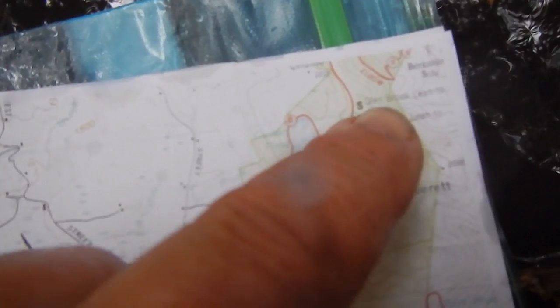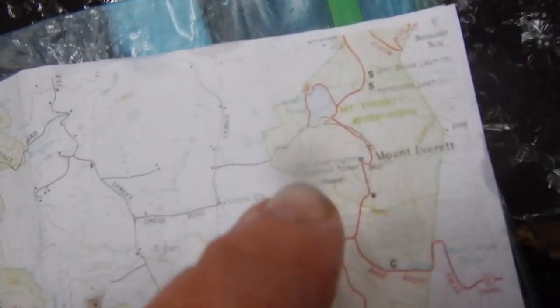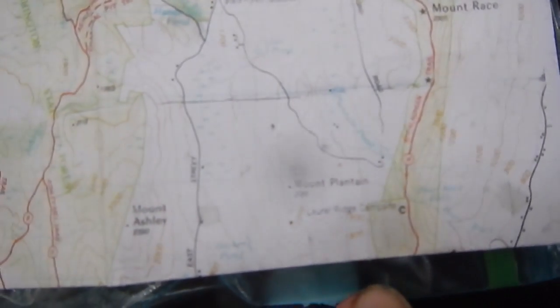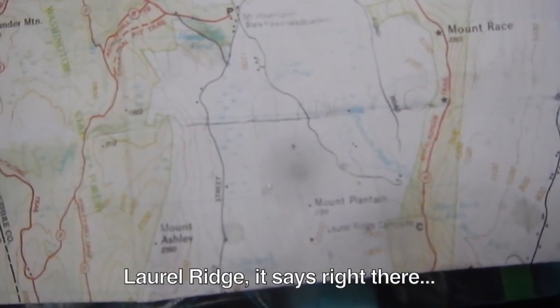Then up to the Gilder Pond area where we'll pick up the AT. We might head down to the Hemlock and Glenbrook shelter area depending on conditions. The original plan was to go south on the AT — back down to the road, maybe Sages Ravine or Laurel Brook campsite. I don't think we've hiked a day in the rain before, so we'll get to test the waterproofness of the camera and the iPhone in its LifeProof case. Off we go.